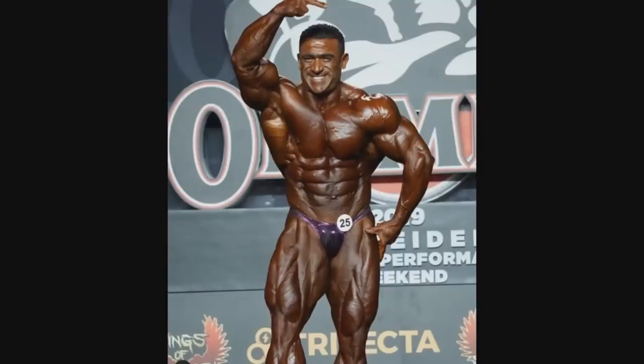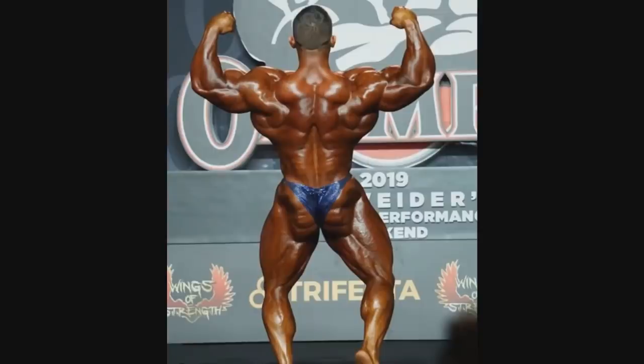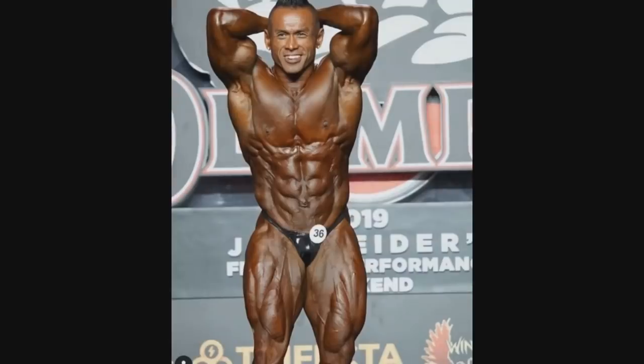And Kamal — look at him, how conditioned he is. Look at the details all over his body and the hardness. Now Derek from the back looks very good, but from the front it's a huge difference. And also from the back he's a little bit — more than a little bit — soft.